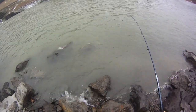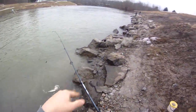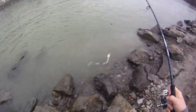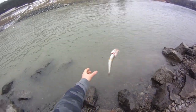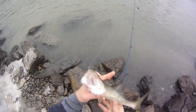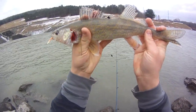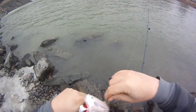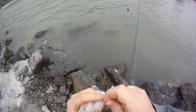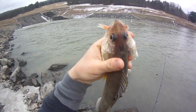Nice little walleye. I got rosies on these two poles and a nightcrawler on that rod just to see what fish will hit today. That's probably like a 14 incher — 14, 14 and a half. A small walleye. You can see the rosy stick and I have his mouth there.